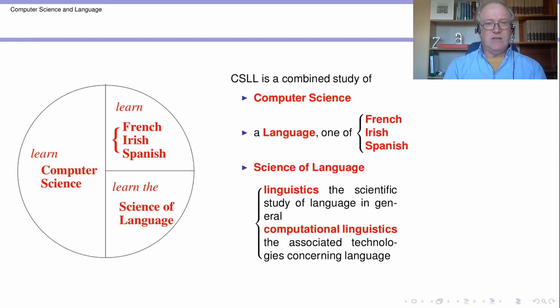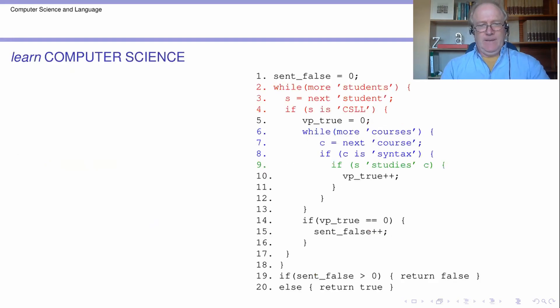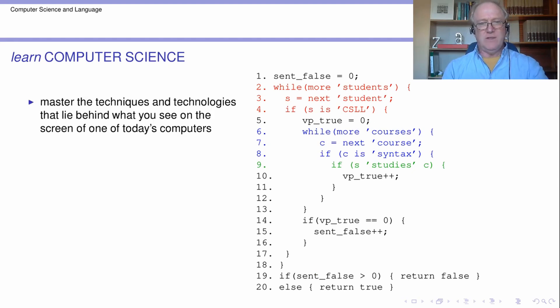What I'm going to try and do is give you a quick tour through those parts and then continue to say some more general points about the degree program. So one of the parts is Computer Science. This is probably a part which people have the most intuitions about before they enter the degree. What the mission is, what we're trying to accomplish here is to make you a master of the techniques and technologies that lie behind what you see on the screen of a computer.